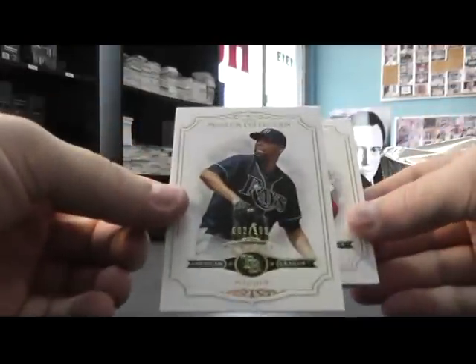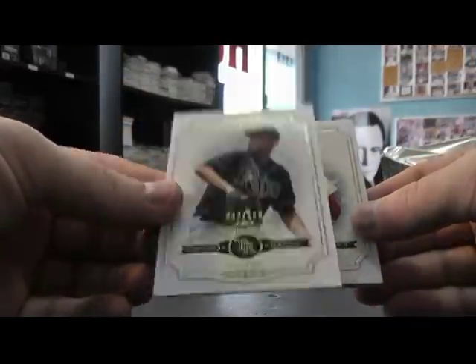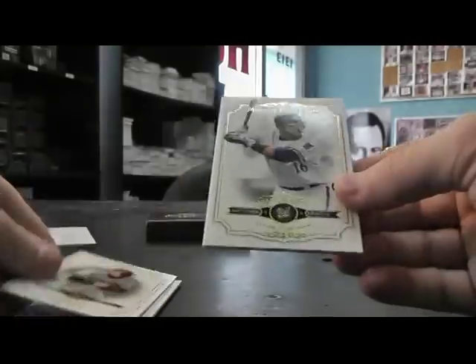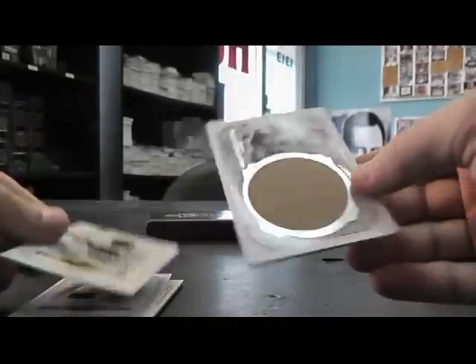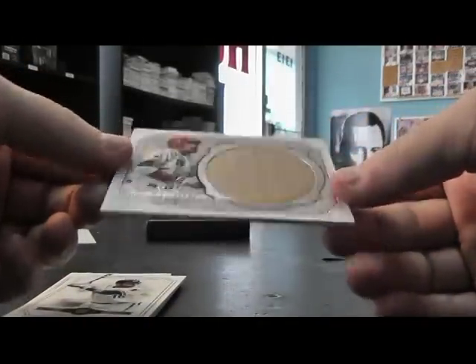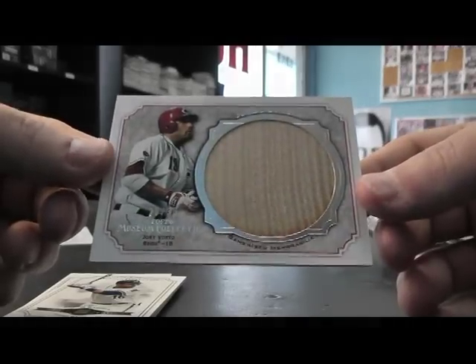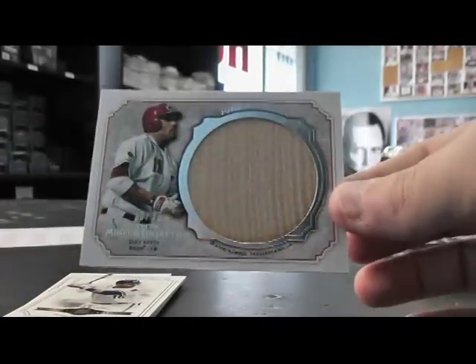And the last one, $1.99 — David Price, Lou Brock, Brooks Robinson, Aramis Ramirez, and a jumbo bat knob, Joey Votto, $20 of $30. Our bat piece, Jumbo Lumber.